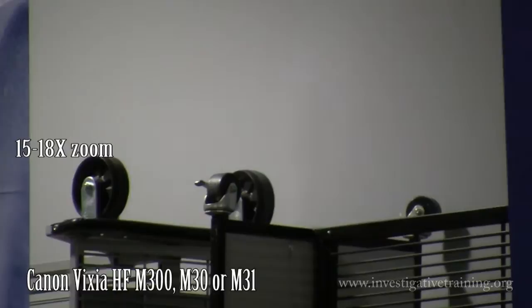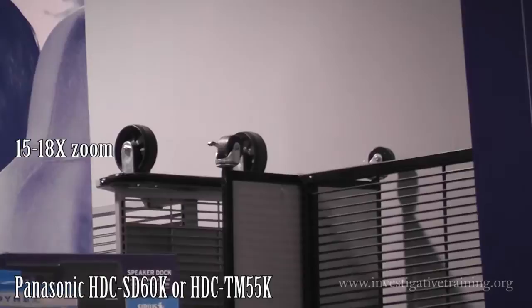Here's the Panasonic. Both of these cameras have extra-powered stabilizers. The Canon has a little bit more dramatic locking on. With the Panasonic, I don't notice that much of a difference.